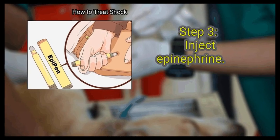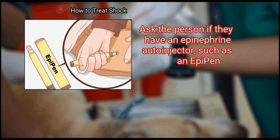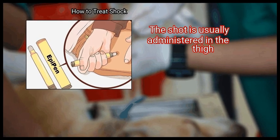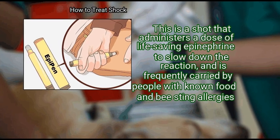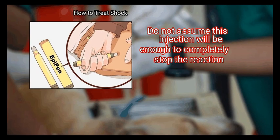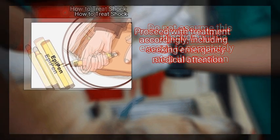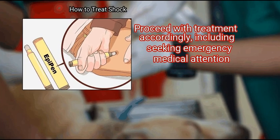Step 3: Inject Epinephrine. Ask the person if they have an epinephrine auto-injector, such as an EpiPen. The shot is usually administered in the thigh and delivers a dose of life-saving epinephrine to slow down the reaction. It is frequently carried by people with known food and bee sting allergies. Do not assume this injection will be enough to completely stop the reaction — proceed with treatment accordingly, including seeking emergency medical attention.